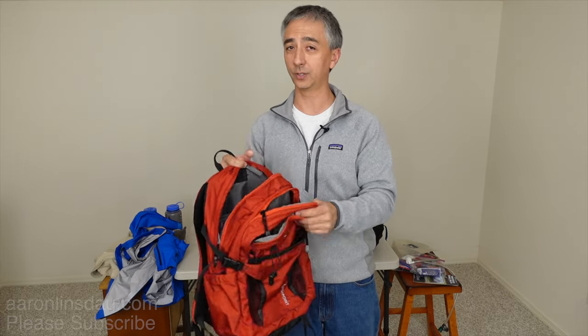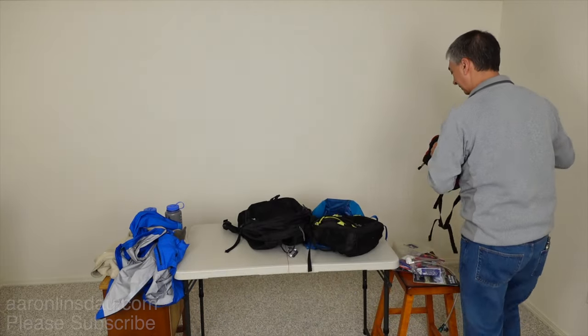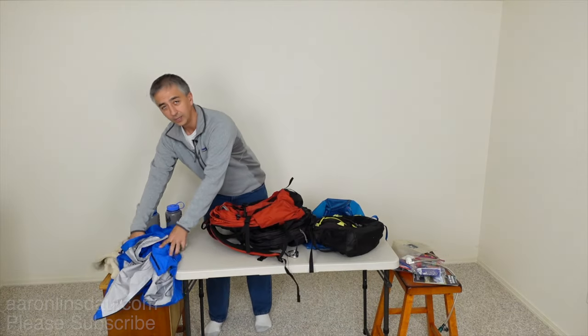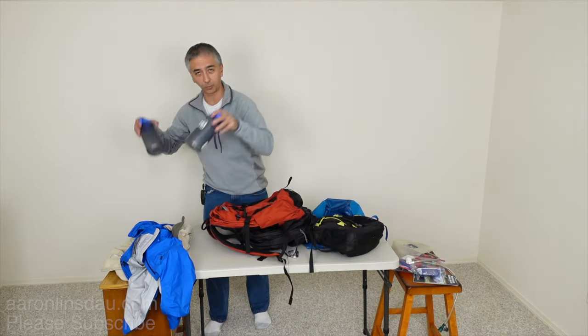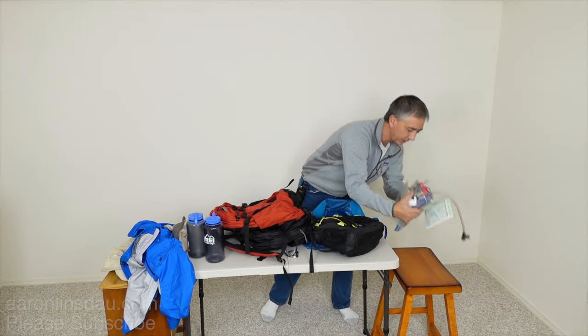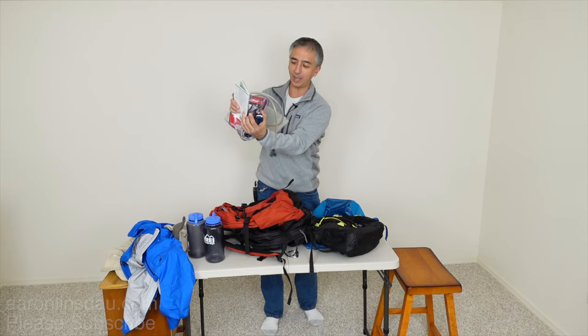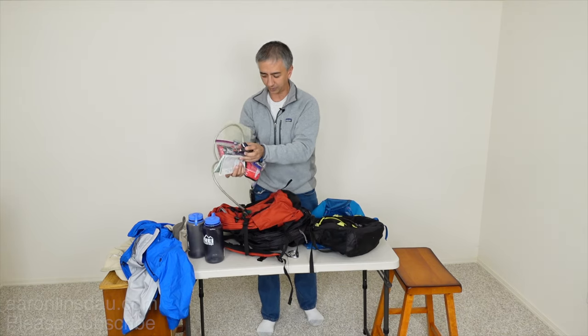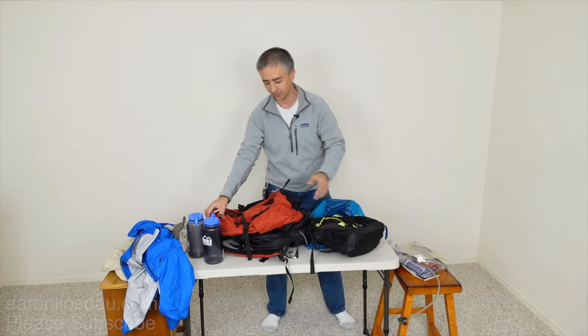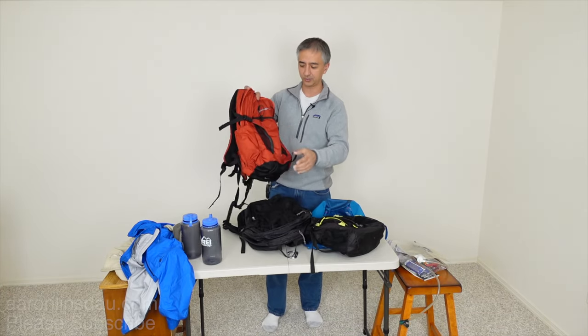Note that because of the extra zippers and pouches, there is extra weight — that is a downside. But you can put your jackets, water bottles, food, headlamp, map, compass, GPS — everything into this backpack. So that is a consideration of whether you like organization.